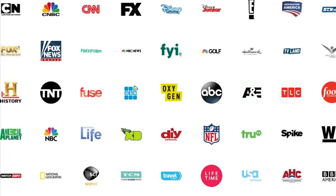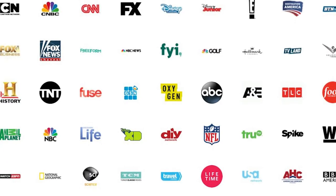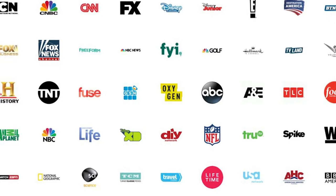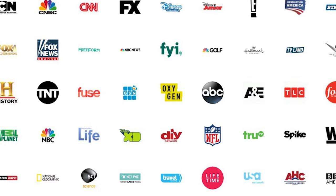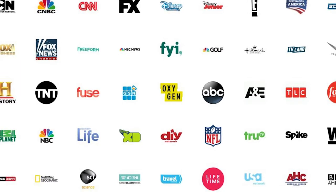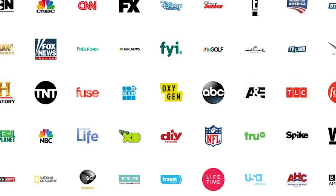You'll see all the networks available based on your Jefferson Telecom TV package. You'll only need a subscription to the network you want to watch. For example, you must be a Bravo subscriber to watch Bravo's Watch TV Everywhere programs.